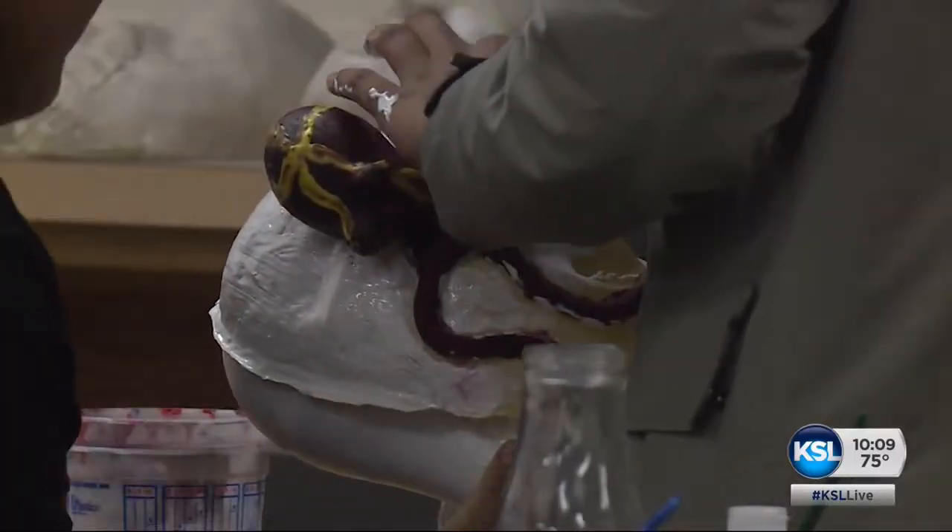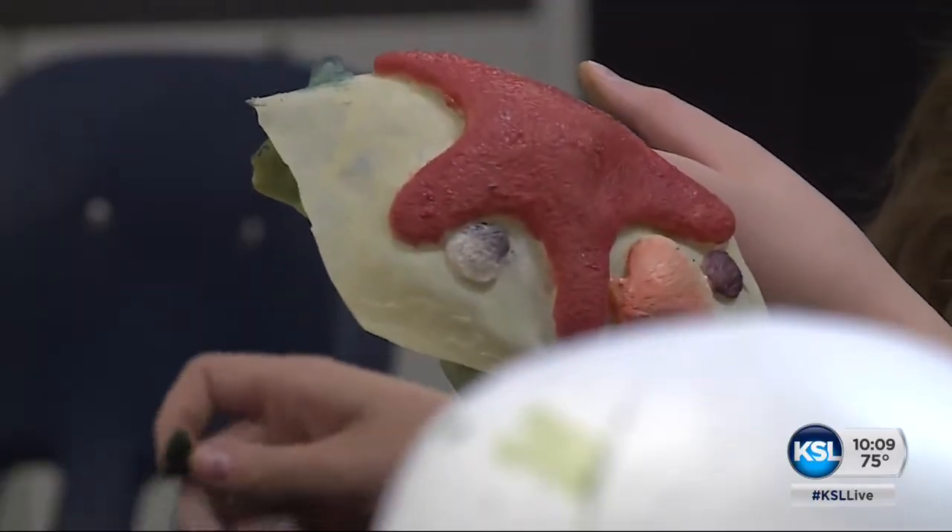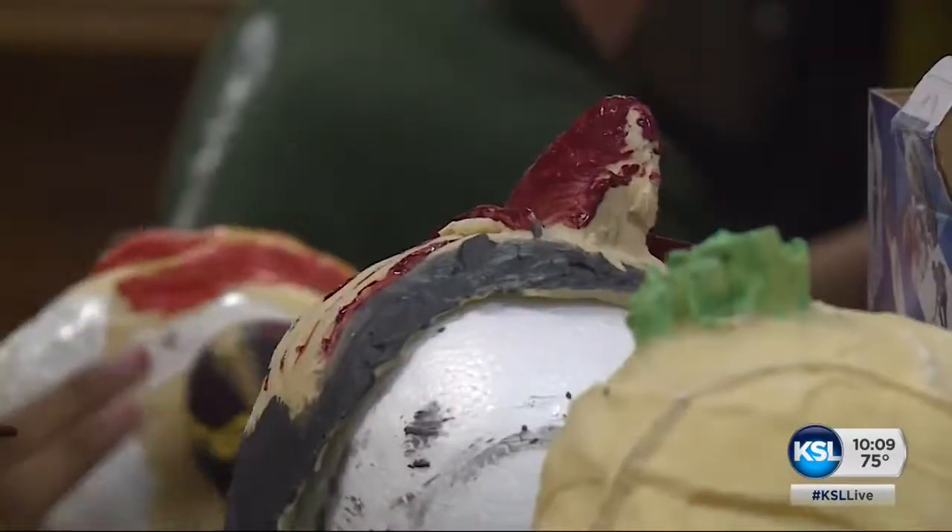These middle school students are using the same type of tools makeup artists use for movies — materials like liquid latex, plaster, and halogenette.